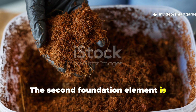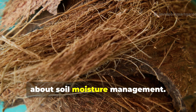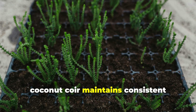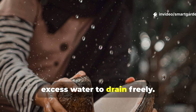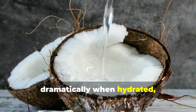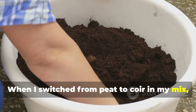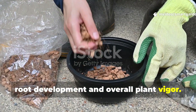The second foundation element is coconut coir, which has revolutionized how I think about soil moisture management. Unlike peat moss, which can become hydrophobic when it dries out, coconut coir maintains consistent moisture retention while still allowing excess water to drain freely. This remarkable material expands dramatically when hydrated, creating countless tiny air pockets that roots absolutely love to explore. When I switched from peat to coir in my mix, I noticed an immediate improvement in root development and overall plant vigor.